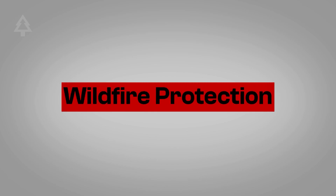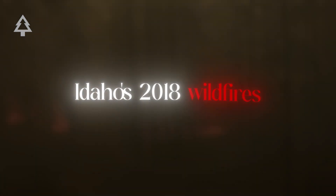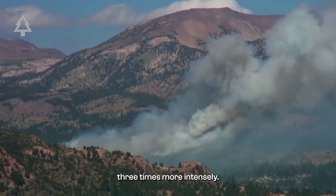Next is wildfire protection. Beaver wetlands act as firebreaks. In Idaho's 2018 wildfires, which scorched 65,000 acres, areas with beavers stayed green. Streams without them burned three times more intensely.